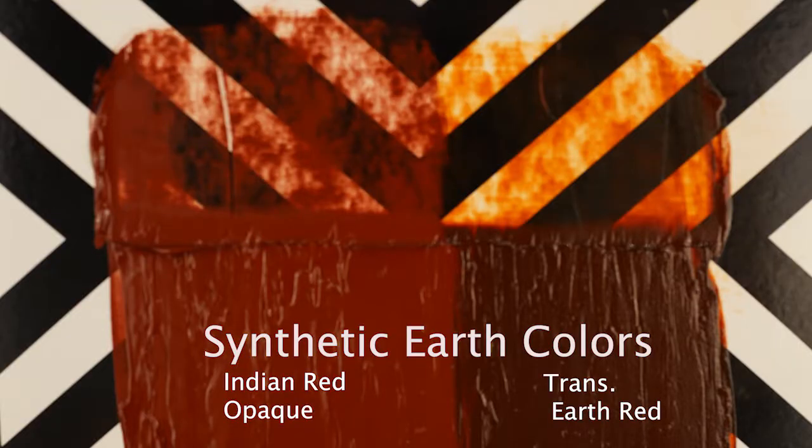Earth colors can be easily grouped into two categories: natural and synthetic. The synthetic earth colors come in two varieties: the normal type, which are very opaque, and the transparent type.